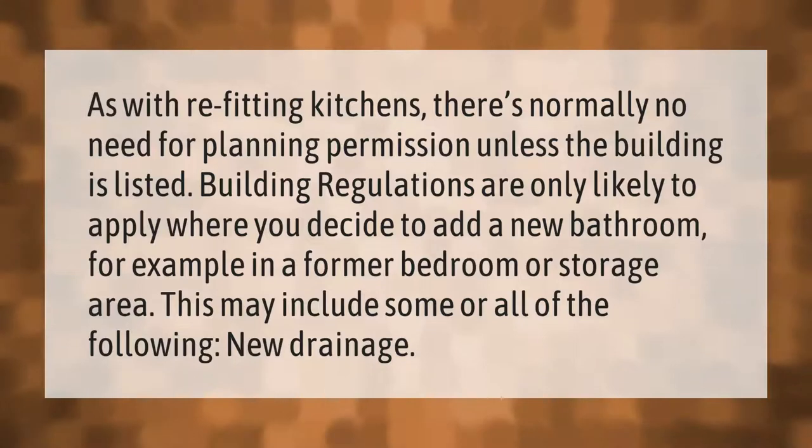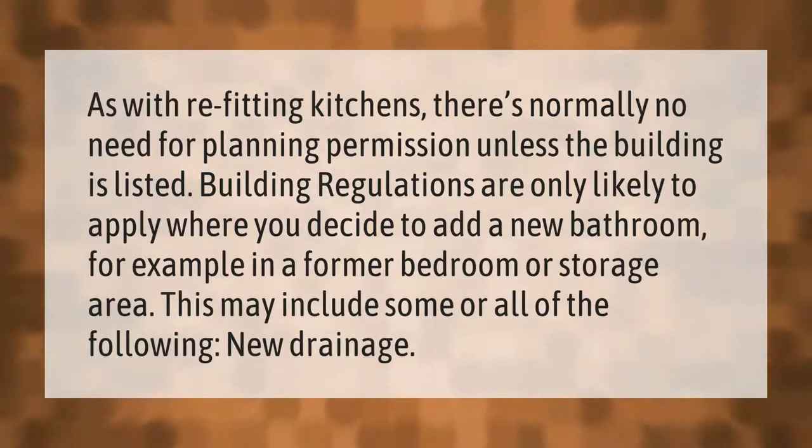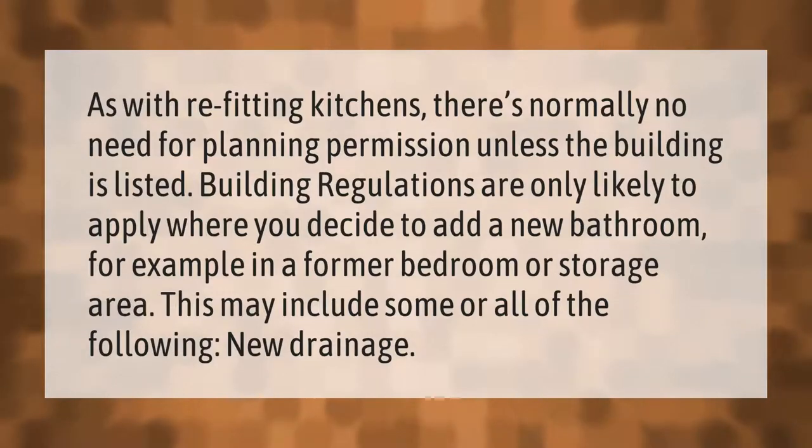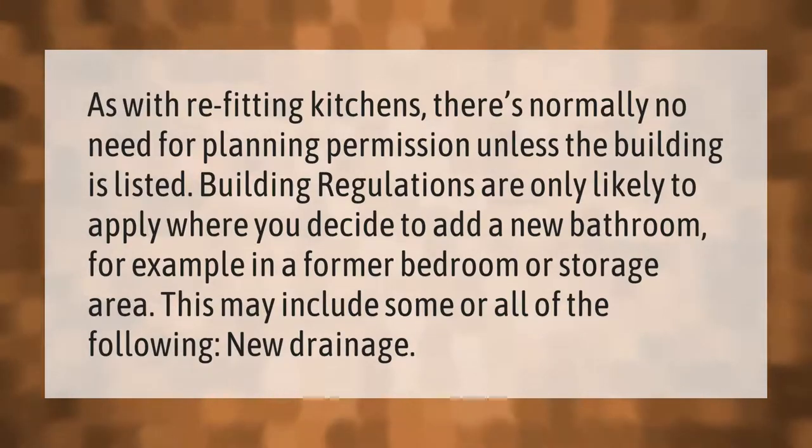As with refitting kitchens, there's normally no need for planning permission unless the building is listed. Building regulations are only likely to apply where you decide to add a new bathroom — for example, in a former bedroom or storage area — and may include requirements such as new drainage.